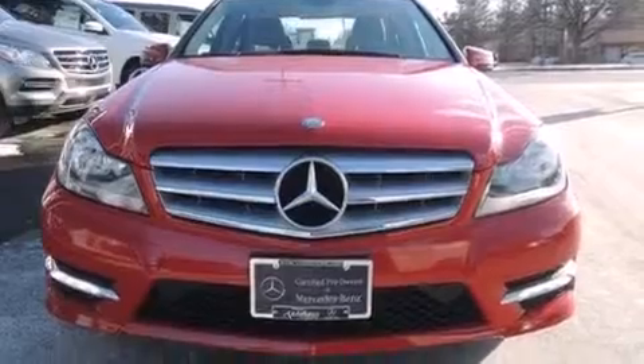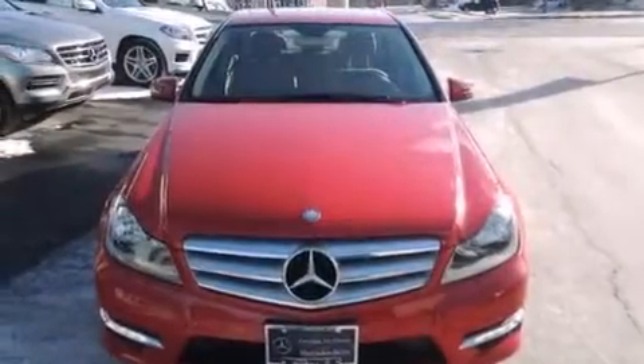Cruise control, an auto dimming rear view mirror, a home link feature, and this vehicle has fewer than 24,000 miles on the odometer.